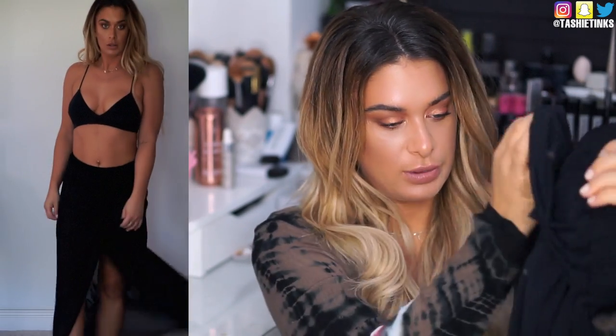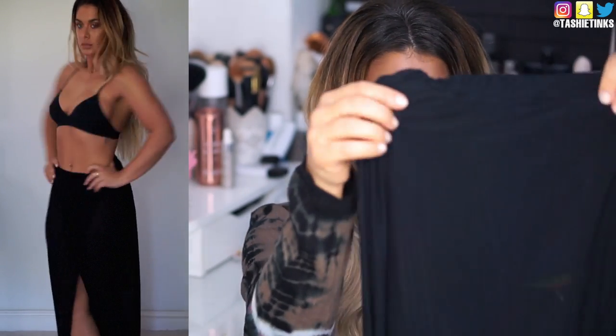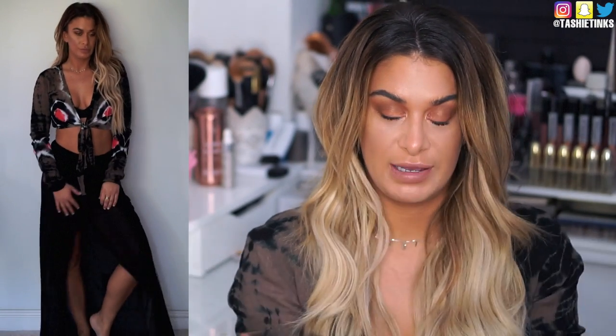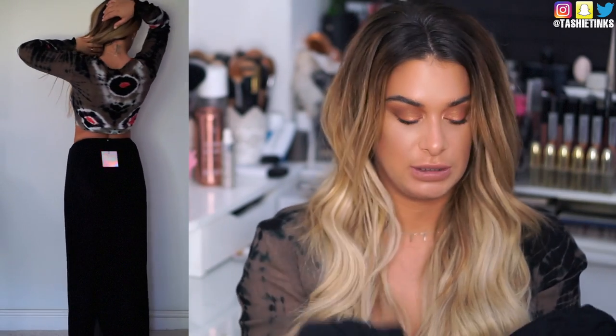First up I got this super cute black mesh long maxi skirt. This is definitely a holiday piece. It's quite hard to show you like this, but the one thing I want to show you is it comes with pants built in. So it is completely see-through but has pants inside. It's really really nice material — quite weighty and a really nice chiffon-y material.